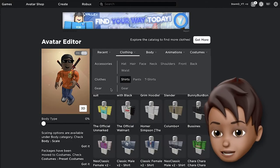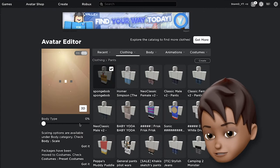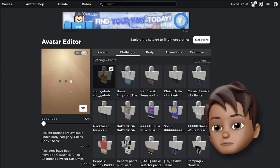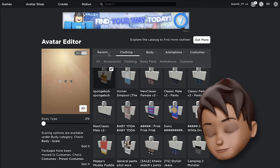Now we are going to put on Spongebob's suit. Let's start putting on his suit. This Spongebob pants item is called 'Spongebob Spongebob' — very creative name, by the way.